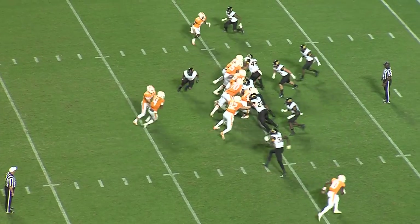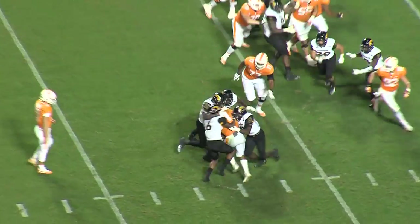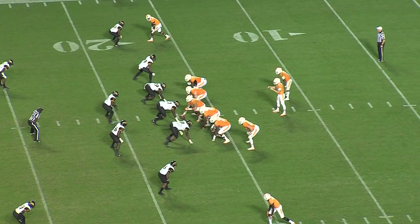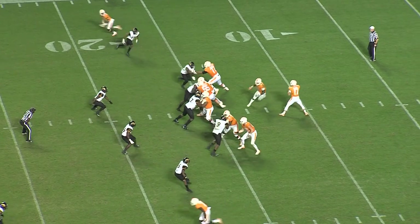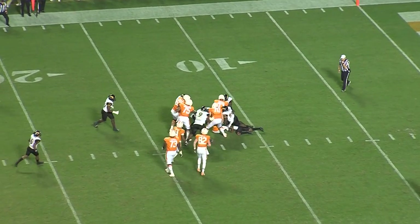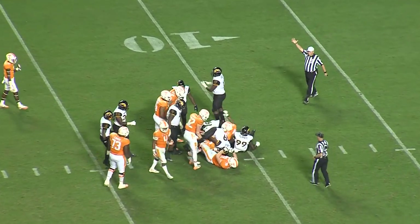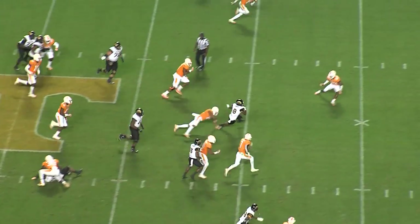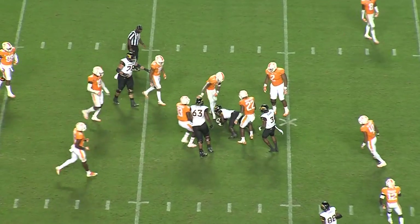Third down and one. McBride to Kelly — got hit and dropped for a loss in the backfield. Tennessee first attempt from their 17. McBride claps his hands, takes the snap under pressure, and Eagles going to sack him back inside the 15-yard line.